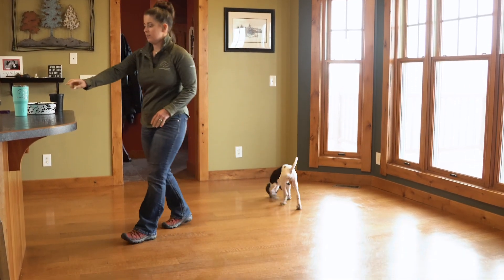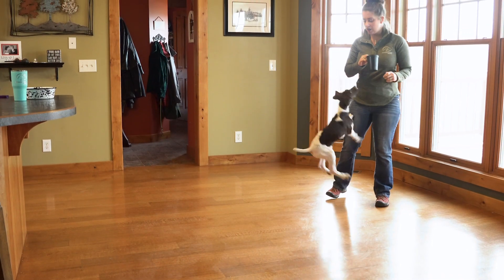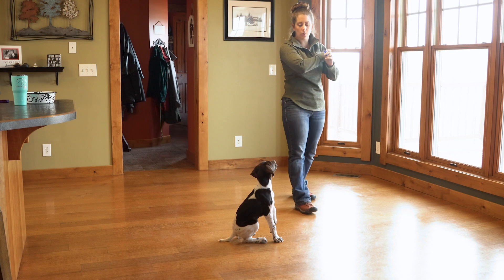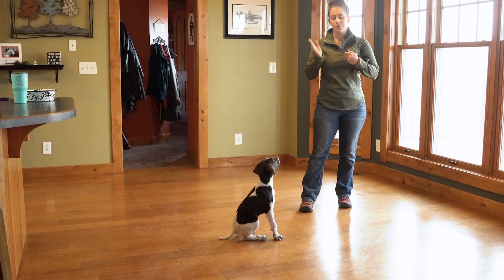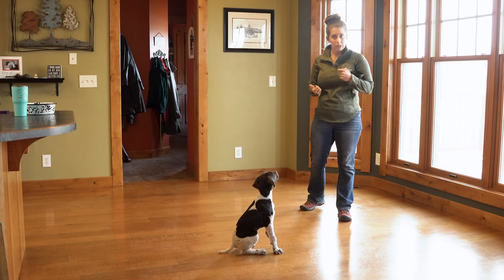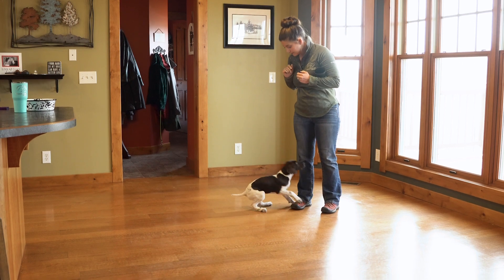So I'm going to set her down, grab my treats — which is again just her meal — and the clicker. The clicker is going to mark the behavior, but it's also going to end the behavior. We've worked on sit a lot this last week, but I haven't asked for her to sit yet, so I'm just going to get her to move her feet and then use that cue. Fox, sit.